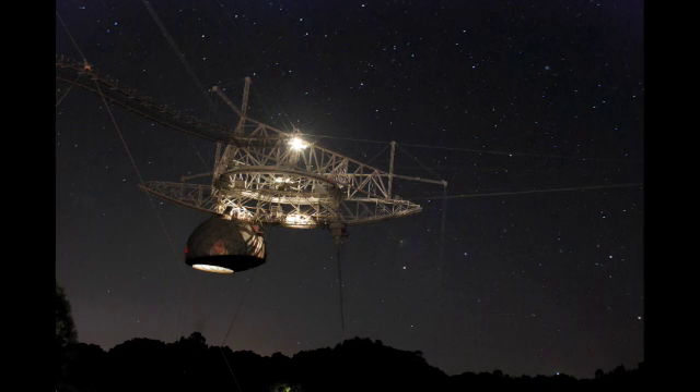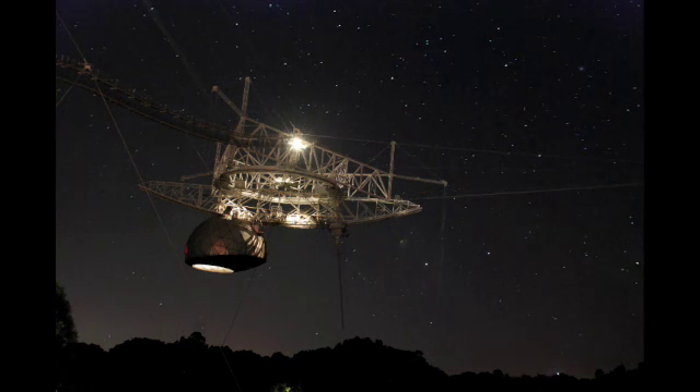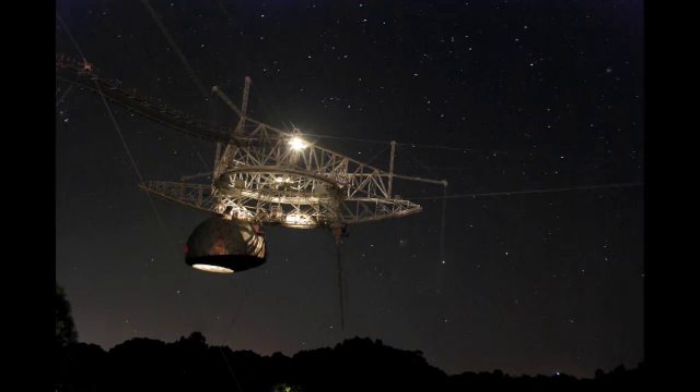A half hour later, we now see that Alpha and Beta Centauri are over to the bottom right of the platform. In the upper right corner of the image is the constellation of Centaurus.